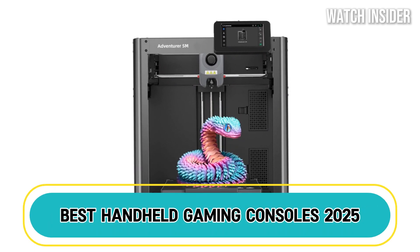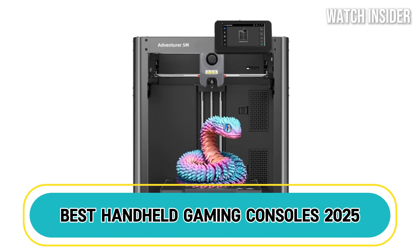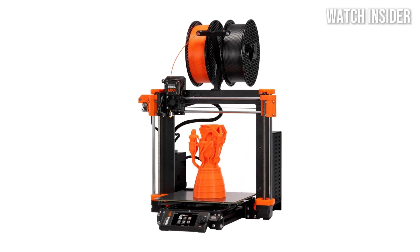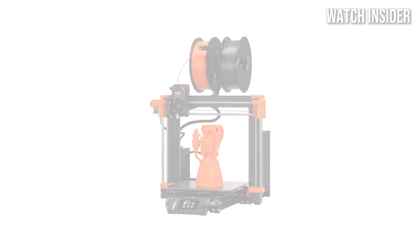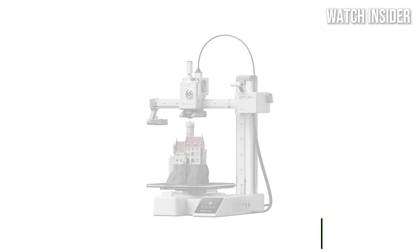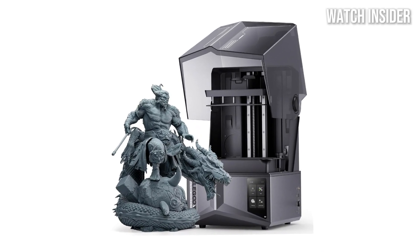Hey creators! Looking for the best 3D printers of 2025? Whether you're a hobbyist, a professional, or just getting started, we've rounded up the top options for precision, speed, and reliability. From budget-friendly picks to high-end machines, these printers will take your creativity to the next level.